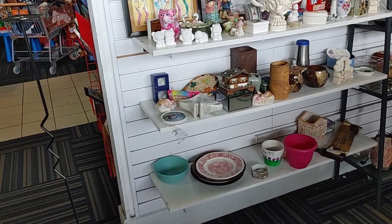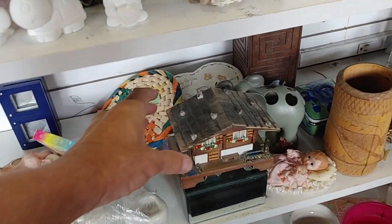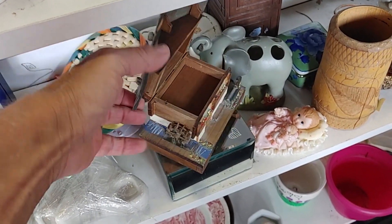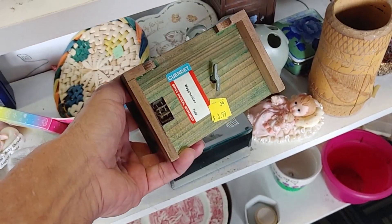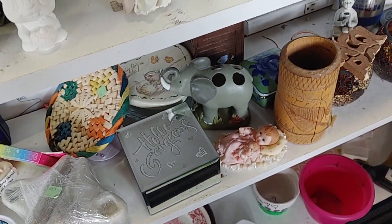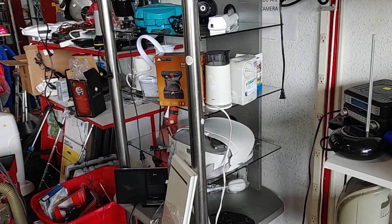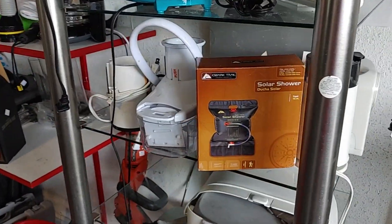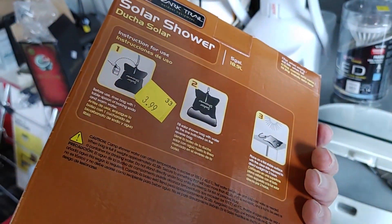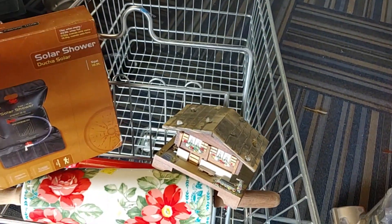I turned around to see what was on the shelf behind me and saw this music box — you lift up the roof, it plays music, and the water wheel spins. It was really pretty. They were only asking $3.99 for it and it was made in Switzerland. They go for $25. I walked over to their back wall and found this solar shower — it's for campers or hikers. It was only $3.99 and they go for $20.